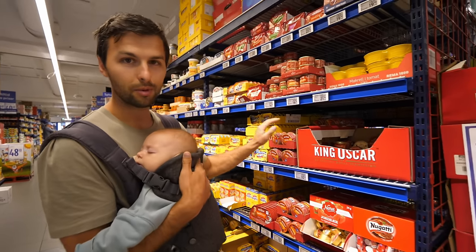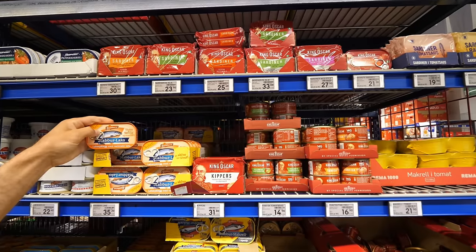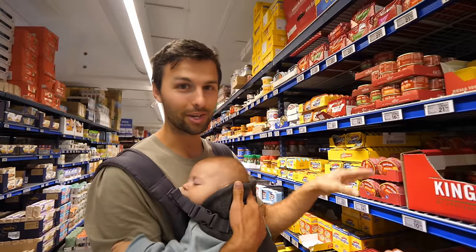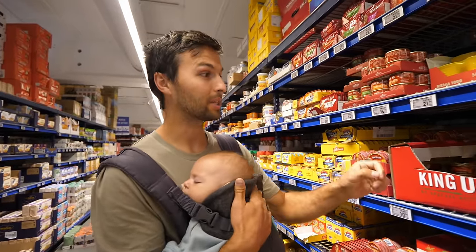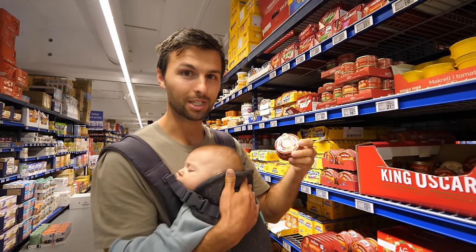We meet again — we just tried last night our other fish: mackerel, herring, and sardine. Excited to come back here today, get the ones I like, avoid the ones I don't. I actually really liked the mackerel in tomato sauce when we were here last time, so we'll be getting some of these.